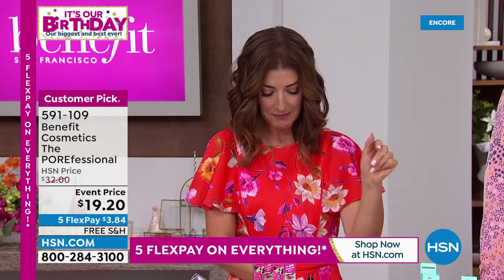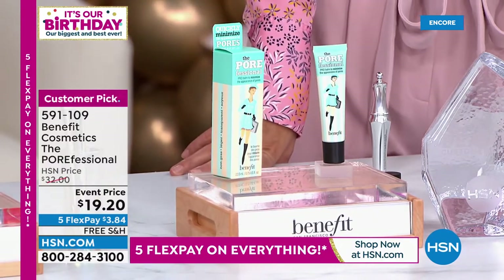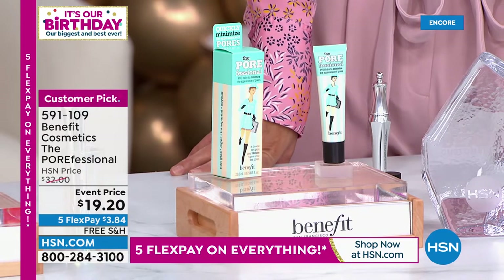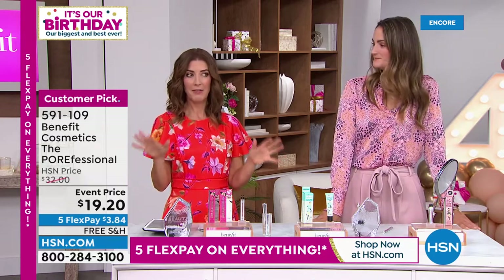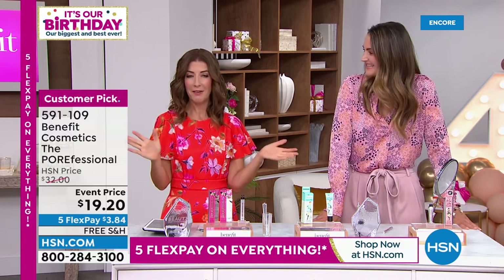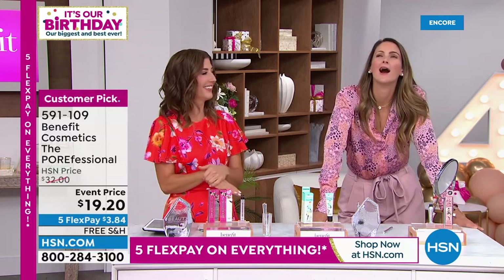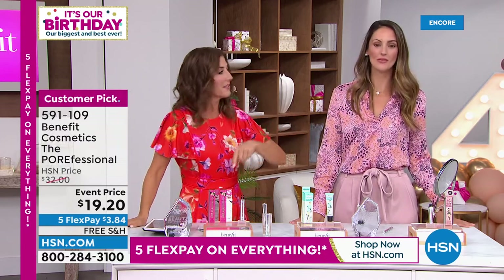Let's do the math: you're saving $15 off Porefessional, saving $25 off the Today's Special, and saving $12 off the 24-hour brow setter — that's $52 in total savings. We're saving $52 today! Each one of these selections is a small investment in your beauty arsenal, and once you have all these key tools, any makeup artist right now has one of every one of these in their beauty kit.